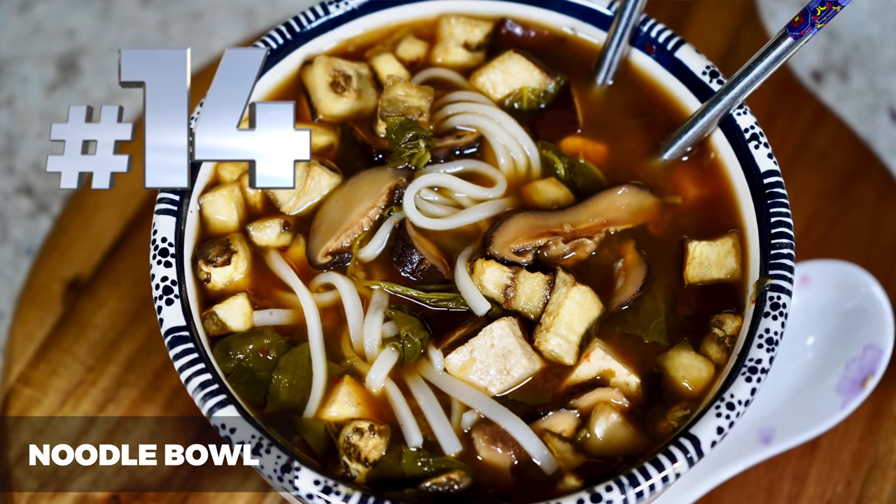Number 14 is the noodle bowl, which happens to be my husband's favorite recipe. This one has an interesting story — we used to go to this little restaurant out in the country here in North Carolina, and we fell in love with this noodle bowl. We kept going back over and over again, made friends with the chef, told him about the show, and asked if we could make a version of it. He obliged and sat down with us to write out the recipe. I altered it just a little bit since some ingredients weren't as available, and I think we came up with an amazing version.